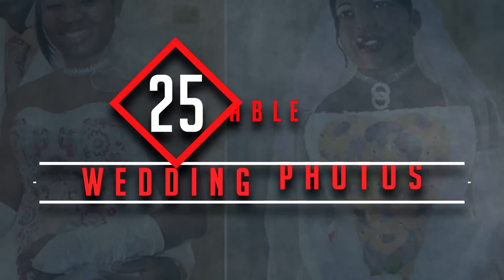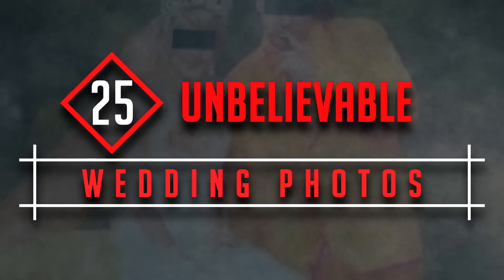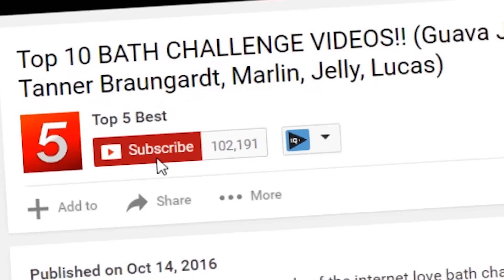Oh boy, that was interesting. Have any of you seen anything completely unique at a wedding? Let us know in the comments below. Subscribe to our channel for some crazy videos just like this. Thanks for watching, and have a great day.